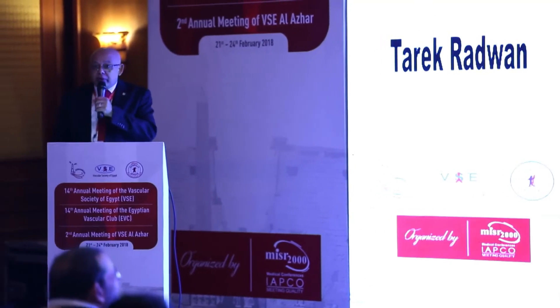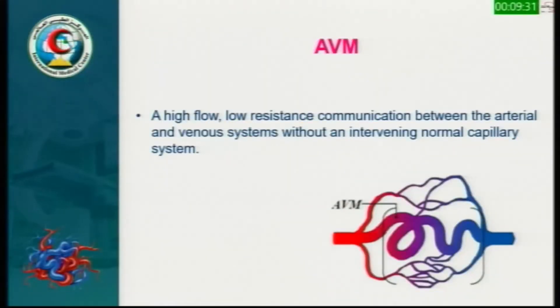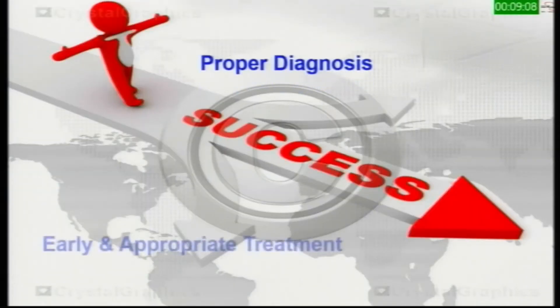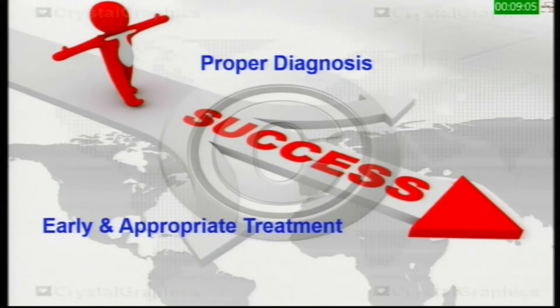Congenital vascular malformations, as we all know, are one of the most common congenital and neonatal abnormalities and they were often misdiagnosed and left untreated. From the ISSVA classification, we know that AVM is a high flow, low resistance communication between the arterial and venous system without an intervening normal capillary system. The most complex type of AVM has significant hemodynamic alteration, so you could have high cardiac output failure, arterial insufficiency, and chronic venous hypertension. The way to success is proper diagnosis and early and appropriate treatment.